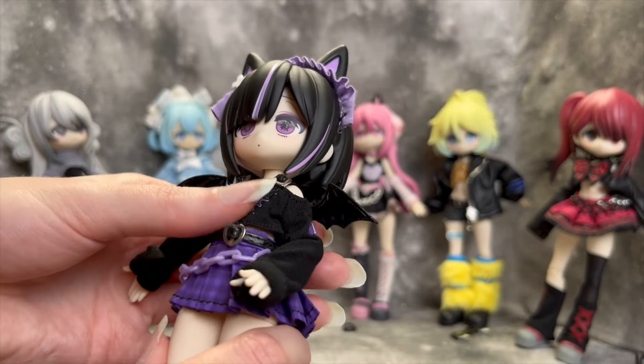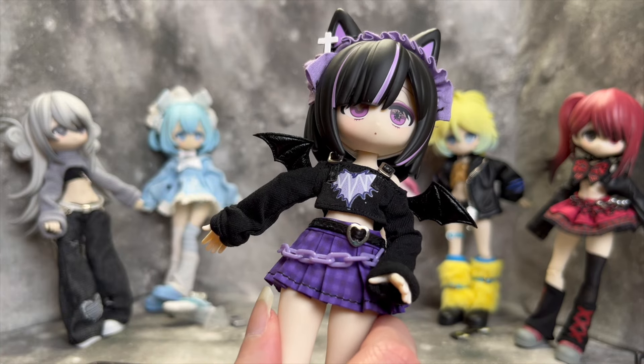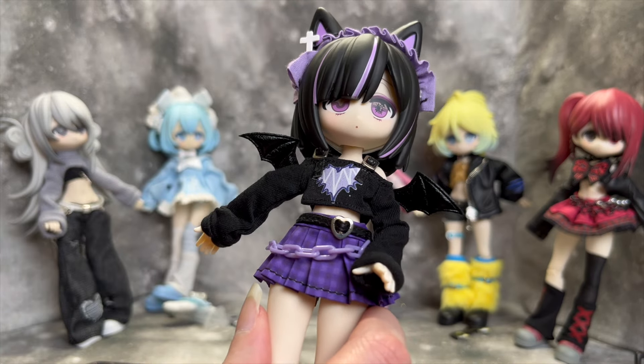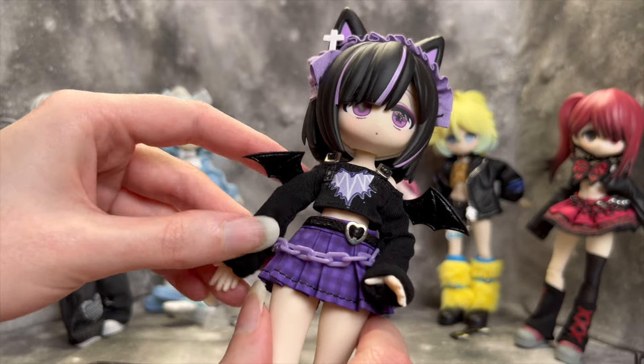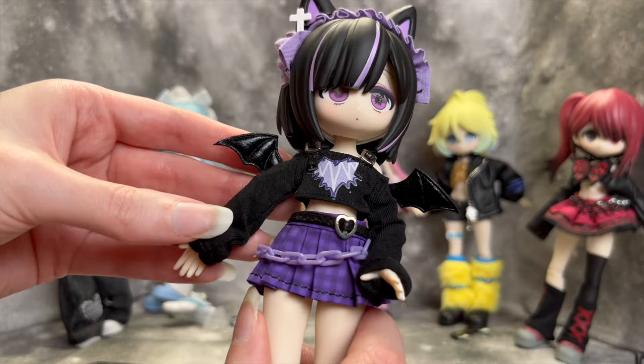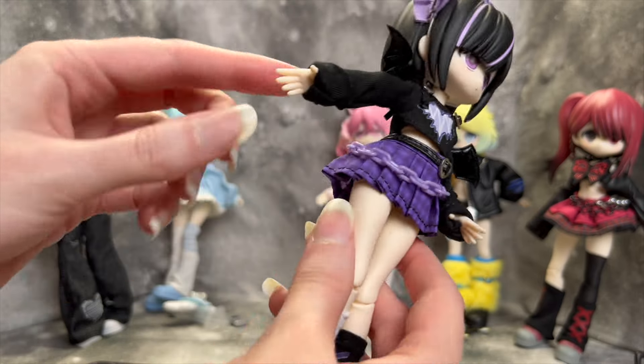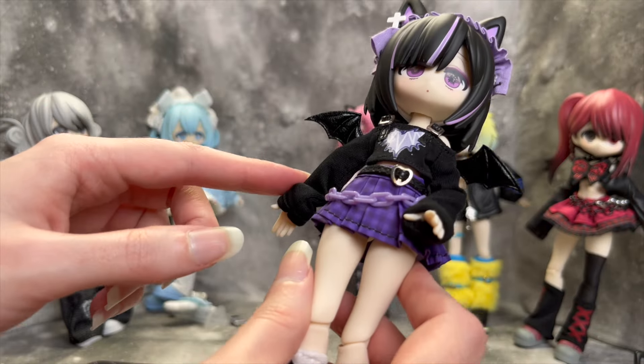Her shirt has an almost abstract bat-pattern design — I'm not 100% sure but it's cute — with a cold shoulder look, buckles on the shoulder straps, and little bat wings which I think are kind of funny but I do really like them. I did not have to change the hands to get this shirt on, which I super appreciated.